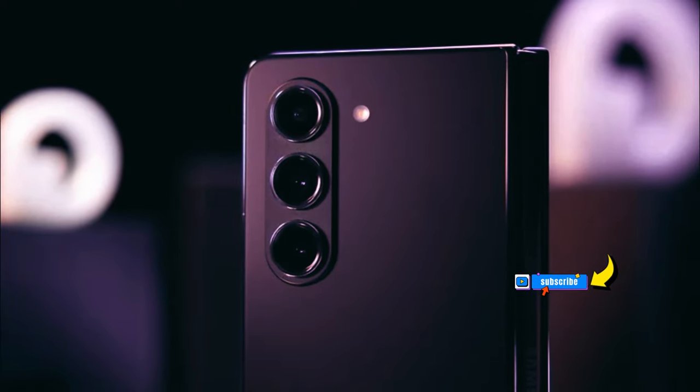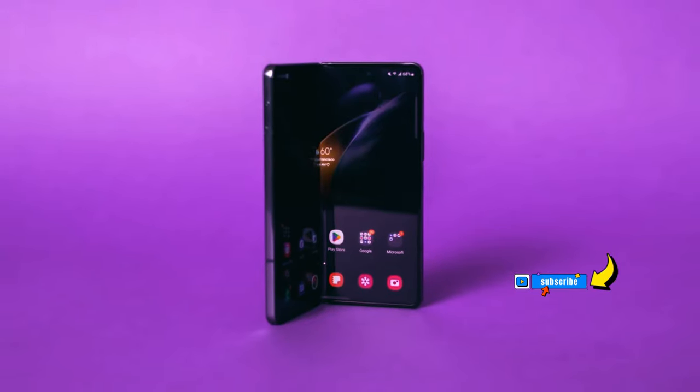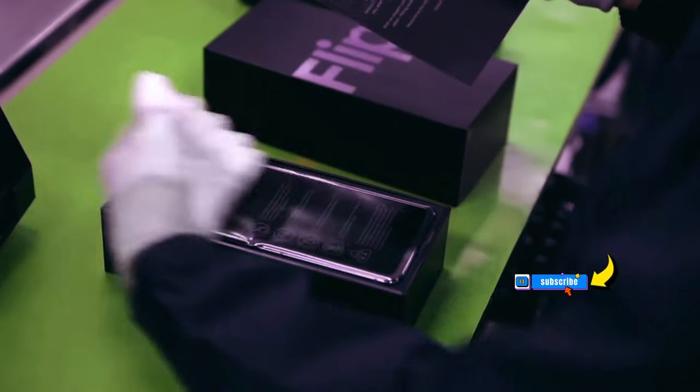Stay tuned for more updates on Samsung's foldable plans in the coming months as more reports emerge, and keep an eye out for the Galaxy Z Fold 6, expected to hit store shelves in the latter half of the year.